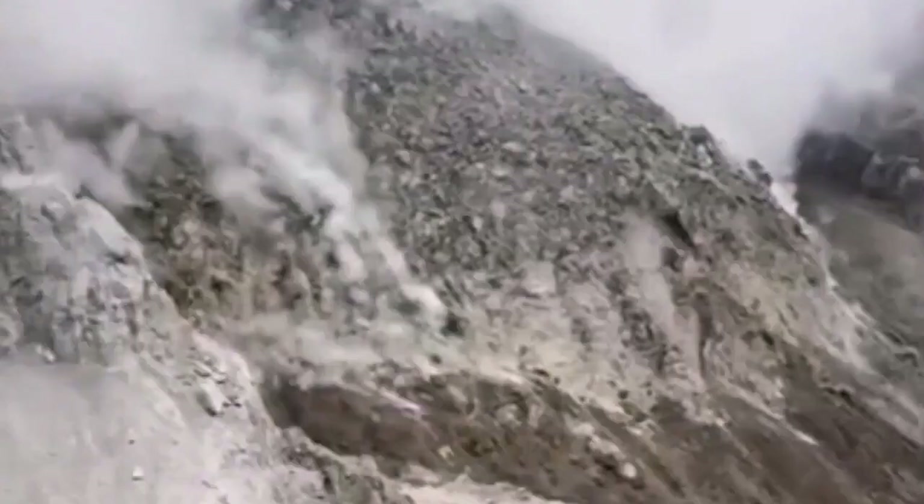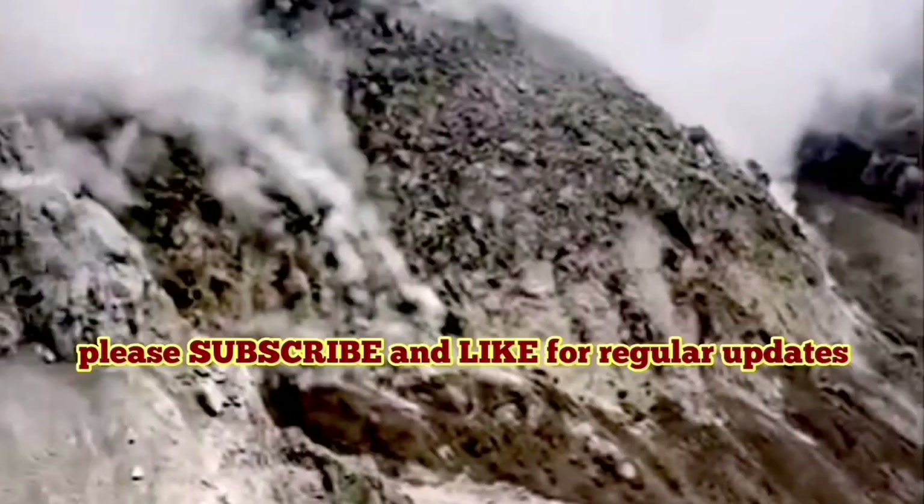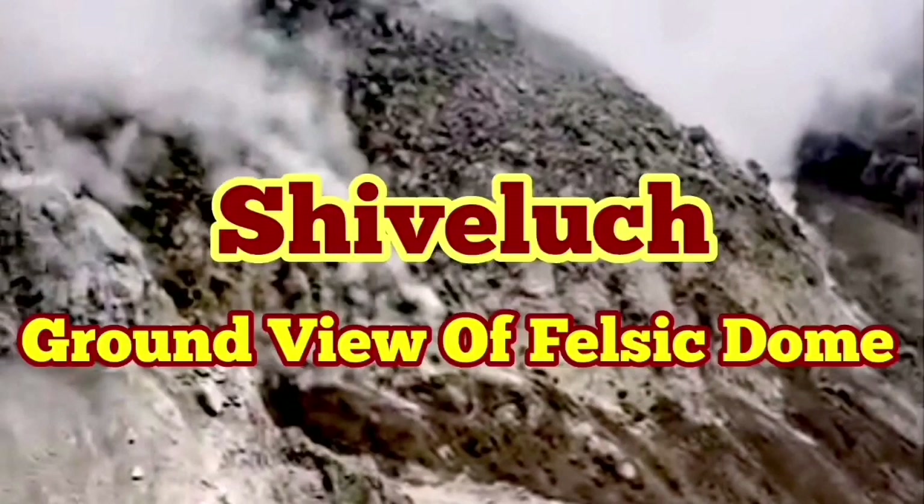This is a huge, huge mountain. These people were standing at the edge of the previous volcanic dome which was shattered — not the actual crater of the volcano. This is a large felsic, light-colored dome.